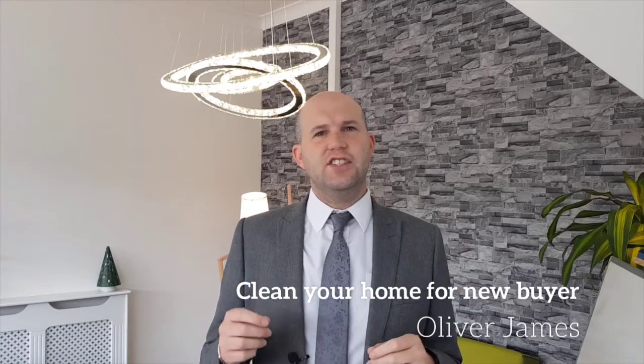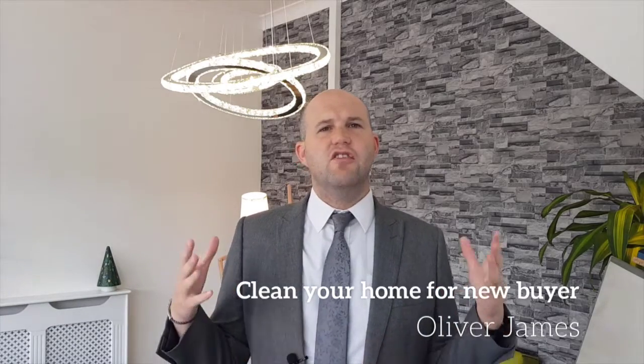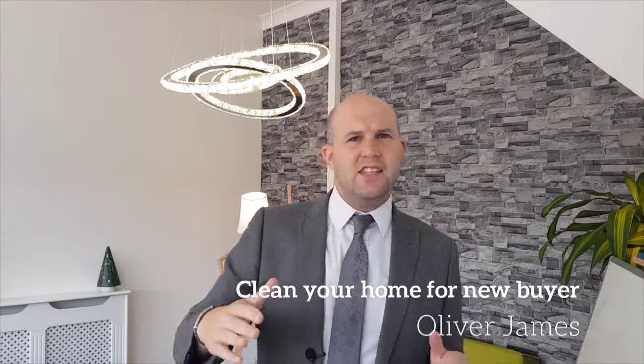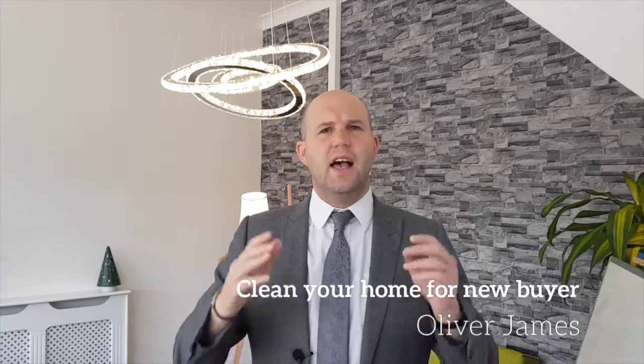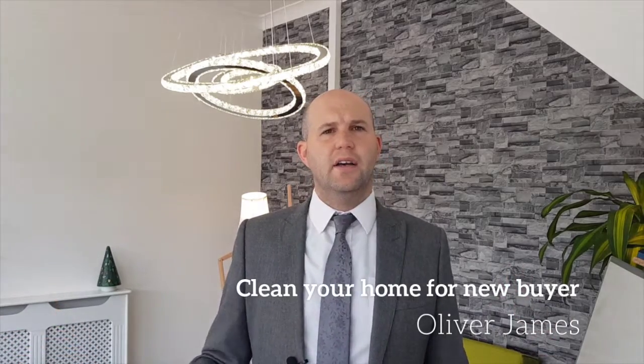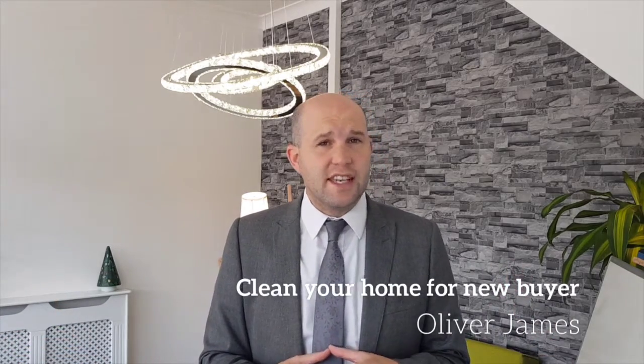Picture the scene: you're on your new doorstep, excitedly putting the key into the lock, in you go with a huge smile on your face, only to be met with an untidy and unclean mess — dust everywhere.